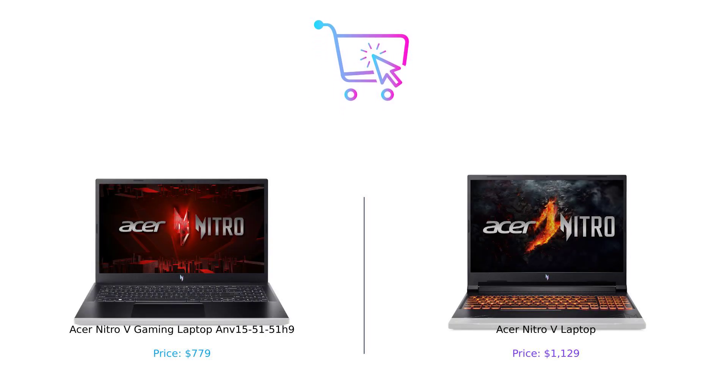So, which laptop takes the crown? If you're budget-conscious and want decent performance, the ANV 15-51-51H9 is your best bet. But if you want to flex those gaming muscles and drop some serious cash, the Nitro-V laptop is the way to go.